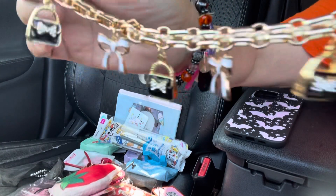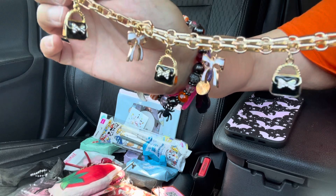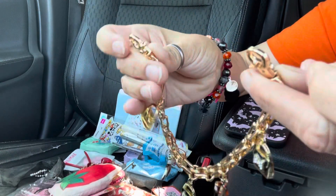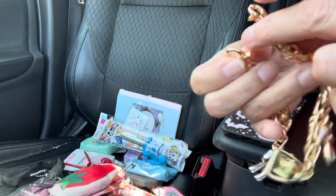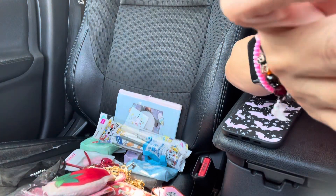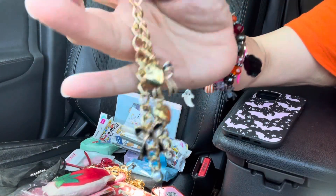I got this one for my bag — look, it has bows and purses. It's so pretty and they go like that. This is a nice one because the chain is really thick. I love the lobster clasp on that. And then I got this one — it's bows and hearts and it goes like that.